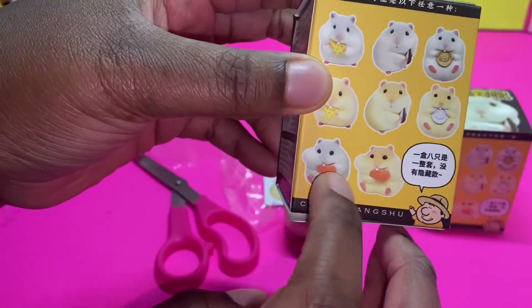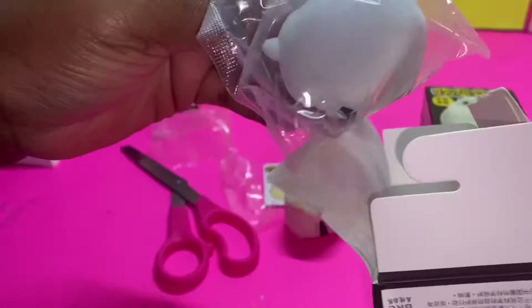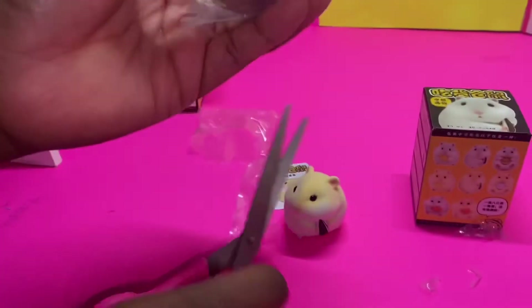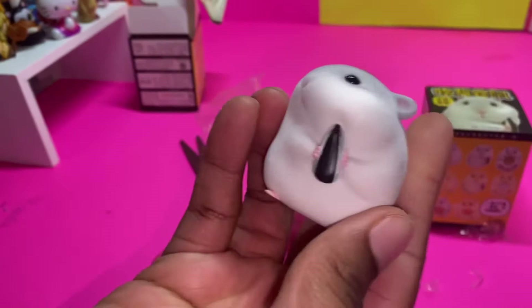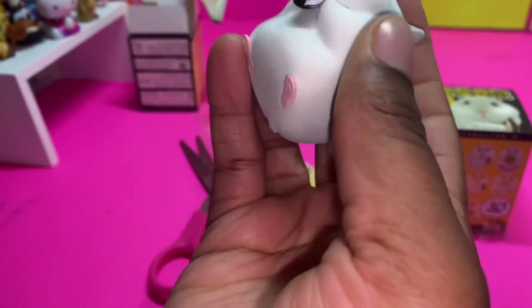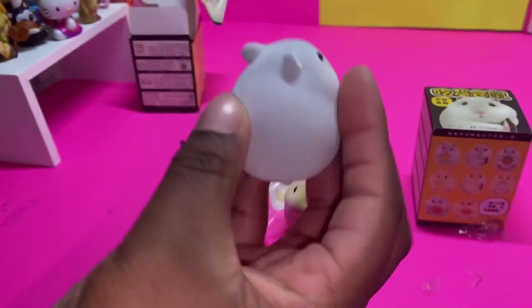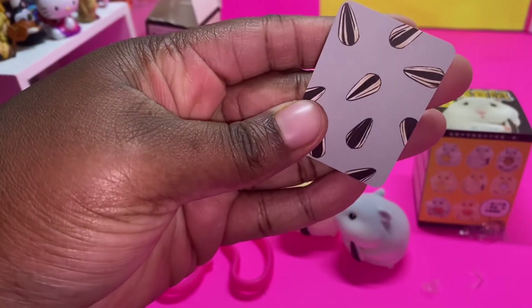I kind of want the carrot one, I think it looks so cute — let's see if we get the carrot one. Oh, we got the other one! So it comes in two different colors: it comes in like this gray color and like this yellow color. So we got the gray and the yellow one. It is so cute — look at their little feet, their little nut tail and their little feet. Super super cute, they're very lightweight too, like they have no weight to them at all. It comes with a card too, and on the back it has little sunflower seeds.